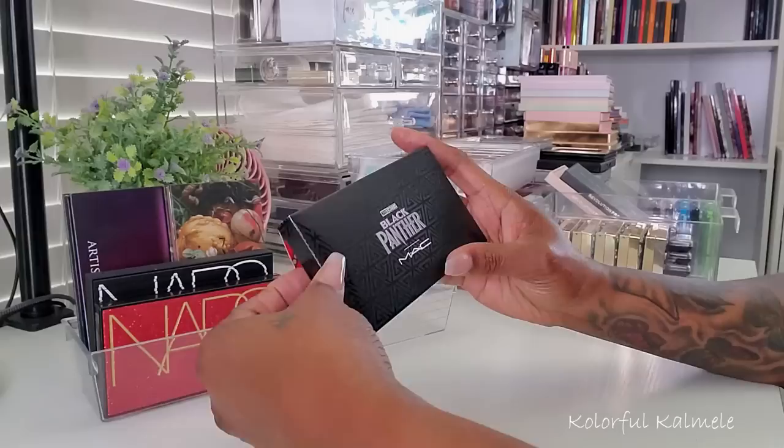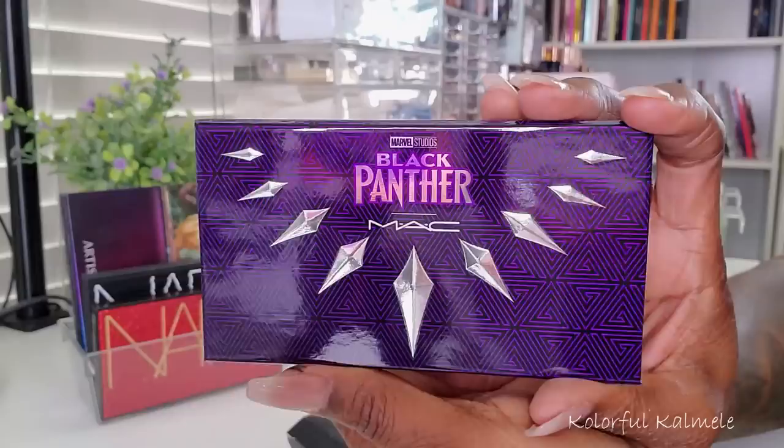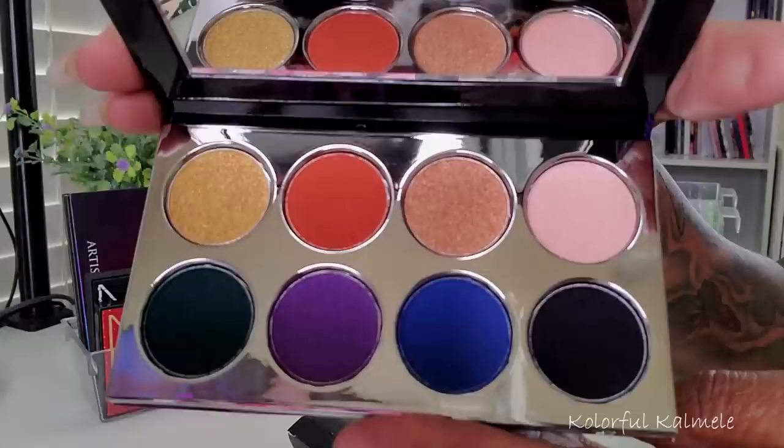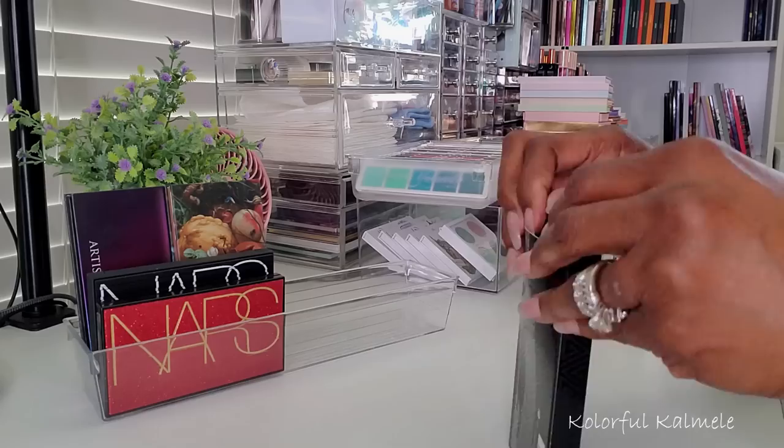Then I have here my MAC Cosmetics and Marvel Studios Black Panther palette. I haven't used this yet — not sure if I'm going to because it is kind of like a collector's piece for me. But you know who knows. This palette is really pretty — really really pretty, yeah it's gorgeous. So let me just put the name plastic back on there and put that safely back in the carton.